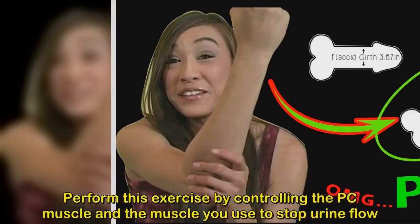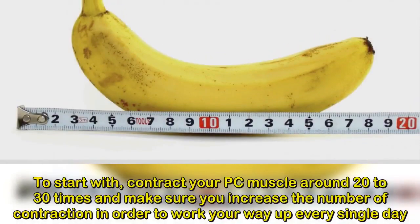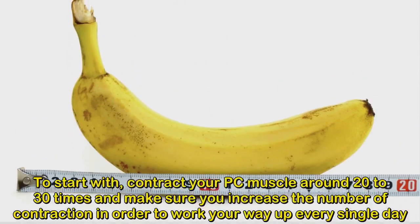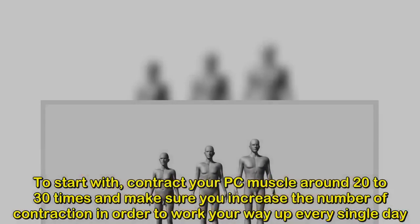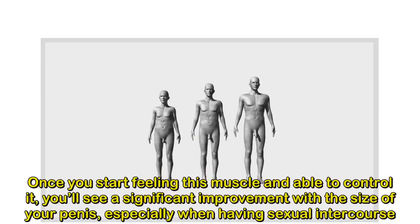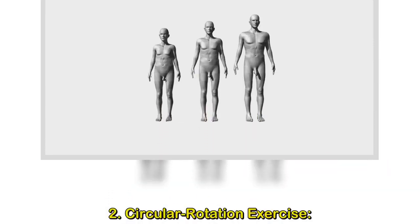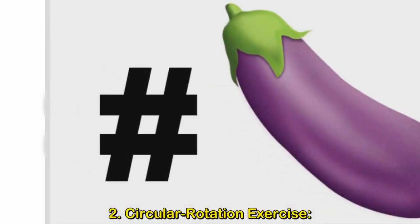2. Circular rotation exercise. Once you start feeling and controlling this muscle, you'll see a significant improvement in the size of your penis. For the circular rotation exercise, pull your sexual organ outwards with one hand and rotate it while stretched. Rotate your penis in one direction for about 30 seconds, then do the same in the other direction. You can do this daily, repeating the entire process about five to ten times.